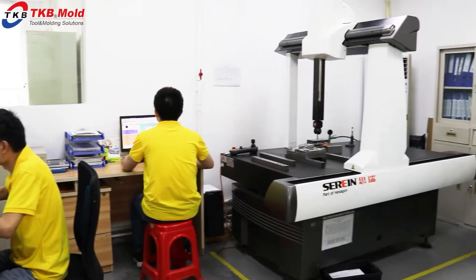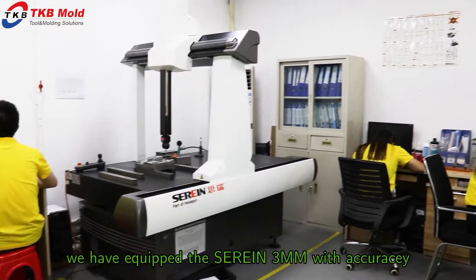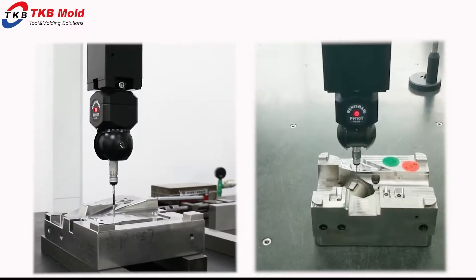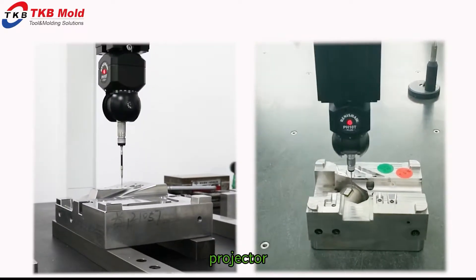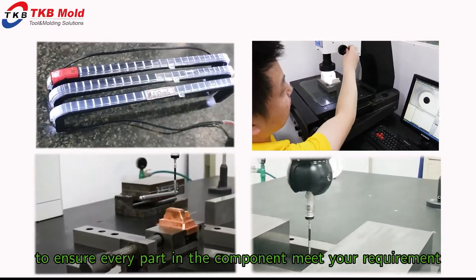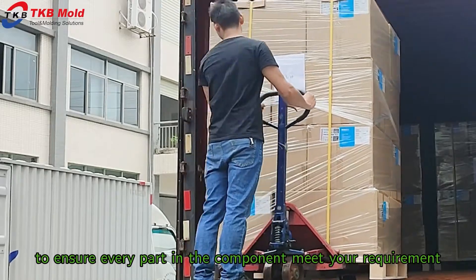Here is our quality department. We are equipped with a CMM with accuracy 0.001 mm, projector, height gauge, hardness tester, etc., to ensure every part and component meets your requirement.